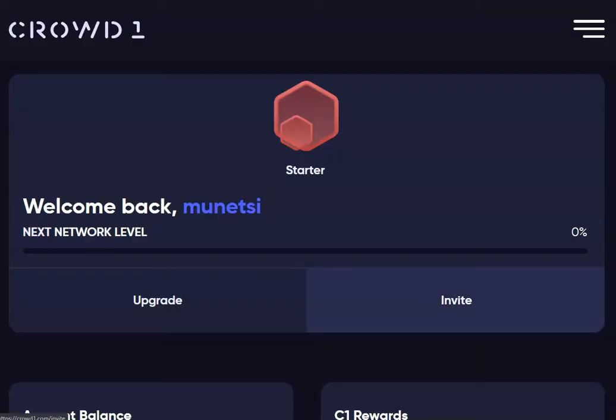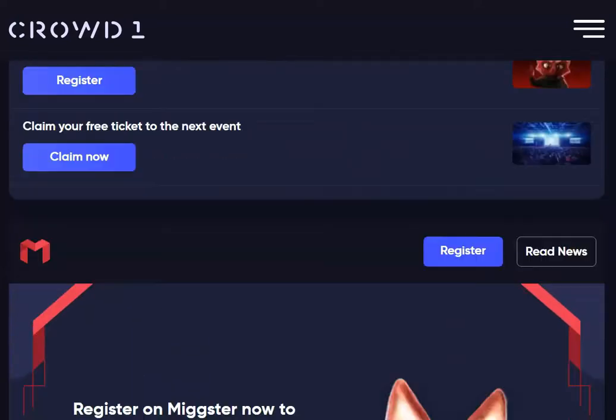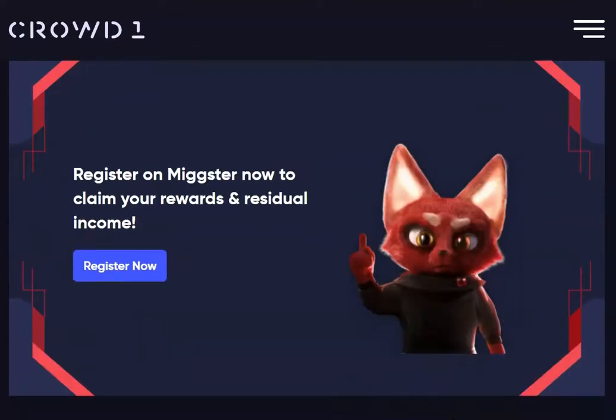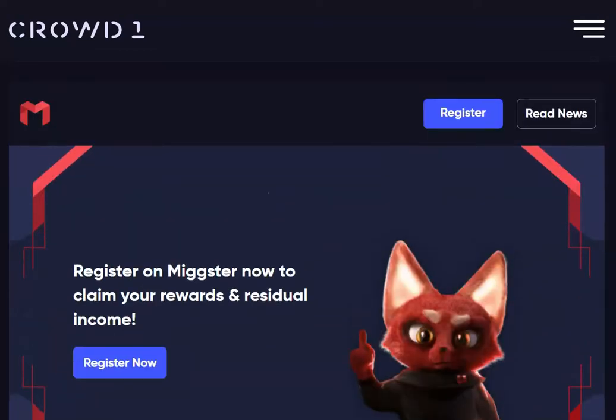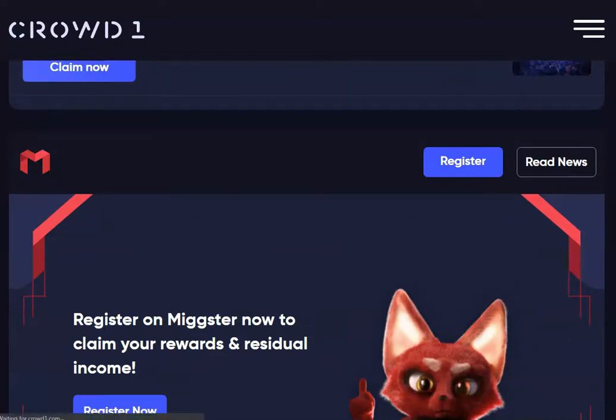If you are a Crowd1 member, you need to log into your back office. As soon as you log into your back office, you are going to scroll down. When you scroll down, you are going to get to this section where you will see information on Mixta. You are straight away going to go to this button up here, which is labeled 'Register Now', and you click that button.